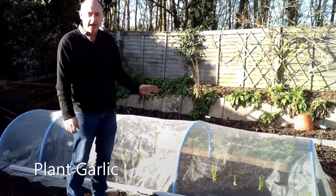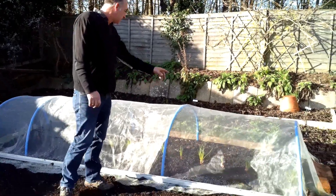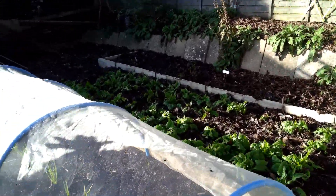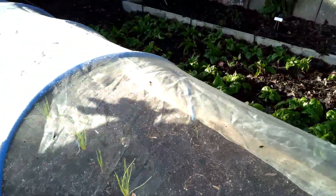Garlic can still be planted if you haven't done so already. We planted ours back in October and it's all starting to shoot through now. You can see the garlic heads poking through, so that's all good. But as I say, not to worry if you haven't sown any — there's still time to sow your garlic now.